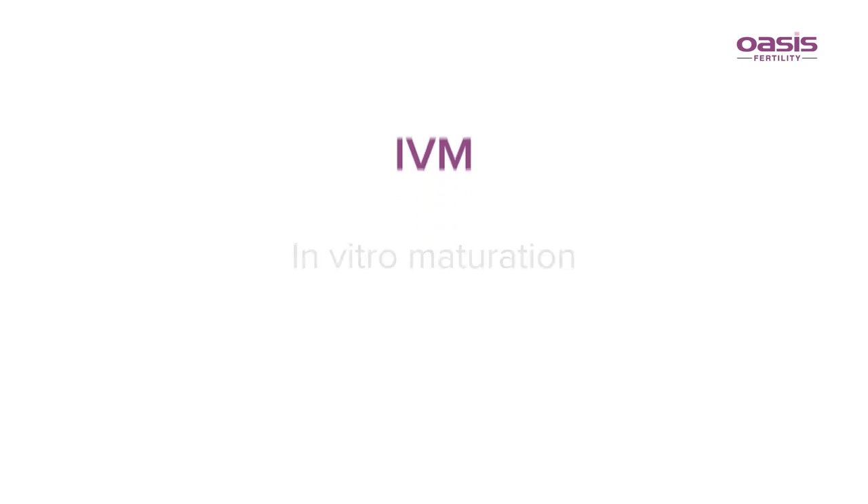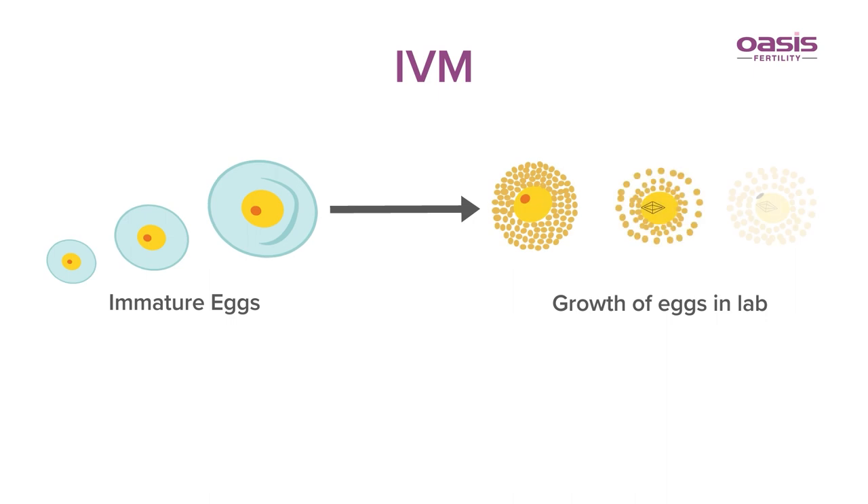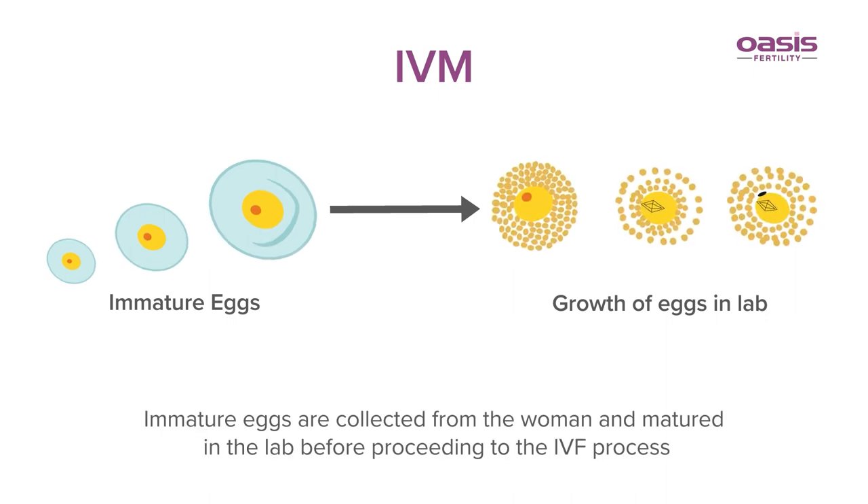IVM, or in vitro maturation, is an advanced fertility treatment in which immature eggs are collected from the woman and matured in the lab before proceeding to the IVF process.